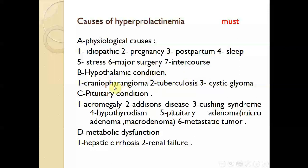Hypothalamic conditions such as craniopharyngioma, tuberculosis, and cystic glioma will affect the anterior pituitary gland and prolactin secretion. Pituitary conditions include acromegaly, Addison's disease, Cushing's syndrome, hypothyroidism, pituitary adenoma — either micro or macroadenoma — and metastatic tumor. So a problem in the hypothalamus or the pituitary gland will affect secretion of prolactin from the anterior pituitary and then affect the whole body.